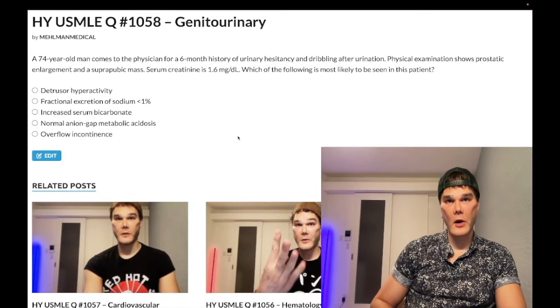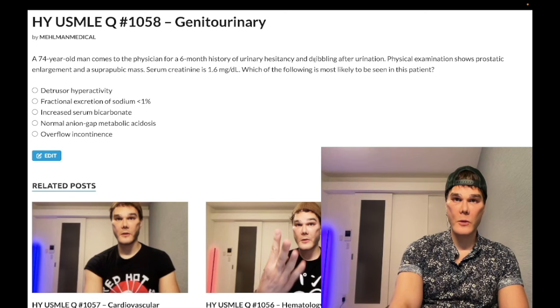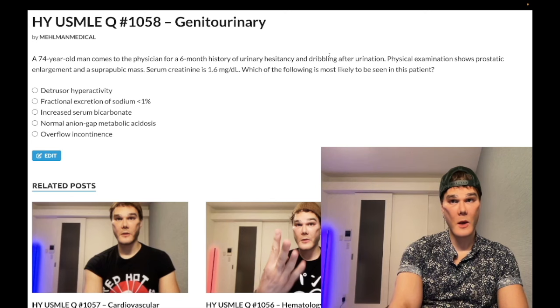How's it going, guys? Past-level question — general urinary, Step 1, USMLE, Step 2CK. 74-year-old man with BPH; we're handing you the diagnosis: benign prostatic hyperplasia. He's got a suprapubic mass here. It's a distended bladder. Serum creatinine 1.6. He has post-renal azotemia from obstruction.